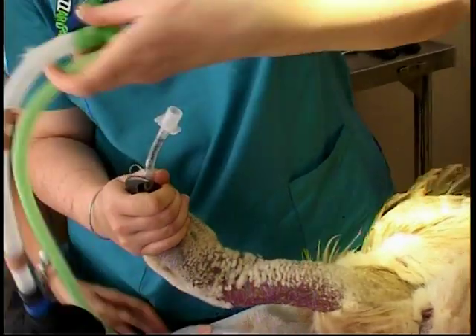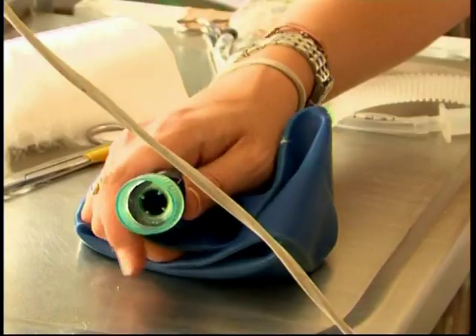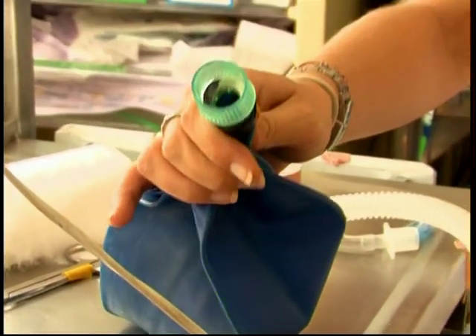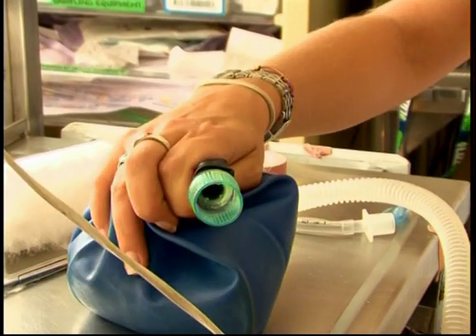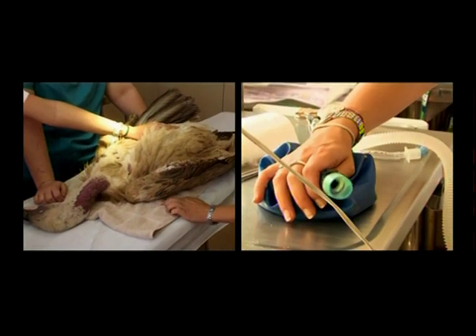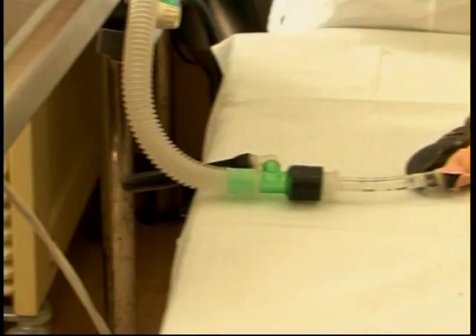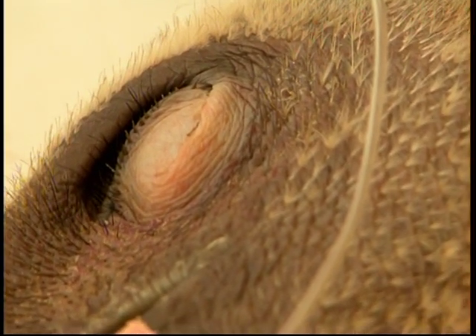What we've done now is passed an endotracheal tube which goes into her windpipe, and we'll now be able to monitor her breathing carefully and help her to breathe as well. The staff at Orndestapurit are skilled in working with some very unusual animals, and great care is taken in looking after the well-being of this cape vulture.